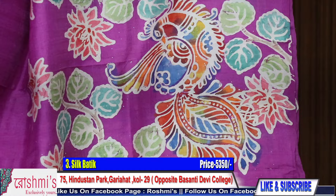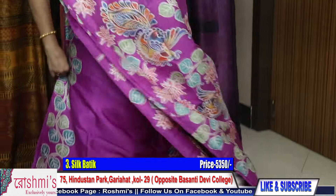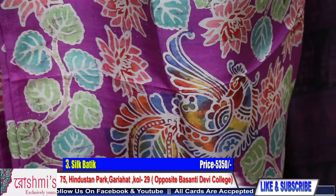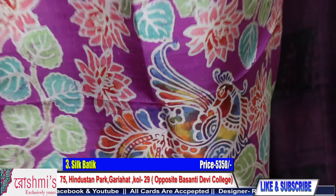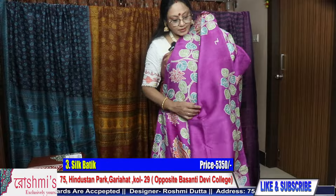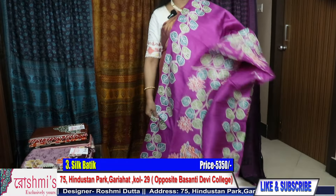It will be the entire look of the saree. For booking, take a screenshot or mention the saree number. Booking number is 9330866384. Here is the blouse piece. Requesting all my viewers to subscribe my channel, put some comments, and share with your friends, relatives, and colleagues.